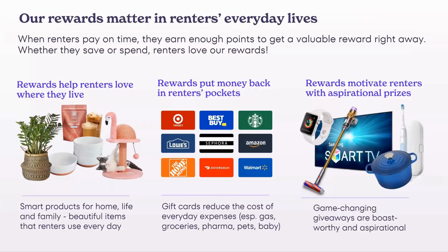Our rewards are ones that matter in renters' everyday lives. When someone is using a waffle maker, new wine glasses, or a chai latte mix, or walking by their big screen TV, they're reminded that they got this because they live with you. These are rewards they'll use at home, in daily life, and for everyday expenditures like gas, groceries, pharma, and family needs. And there are aspirational big-ticket items on everybody's wish list that will give you a huge boost in satisfaction and loyalty when they arrive at the door.